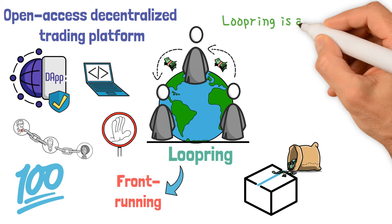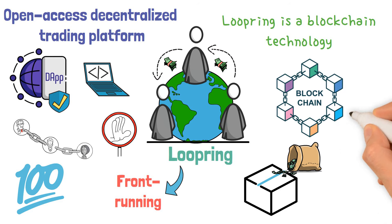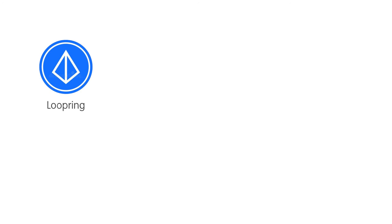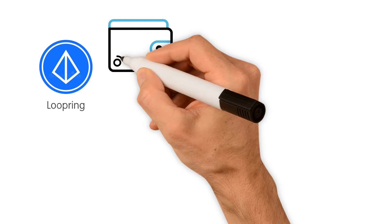Since Loopring is a blockchain technology, it can be applied to any blockchain that has smart contracts. The LRC currency powers the Loopring smart wallet and decentralized exchange. The LRC token is required for users to pay transaction fees.